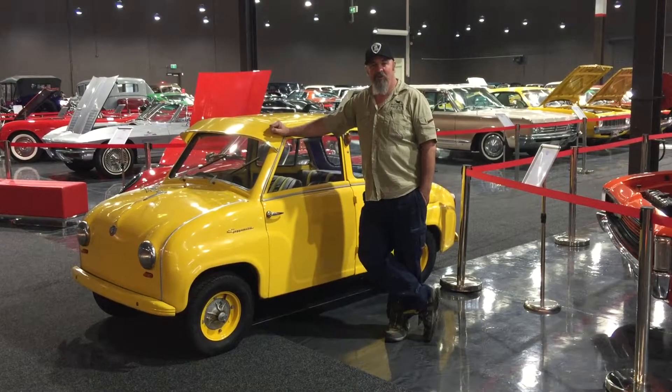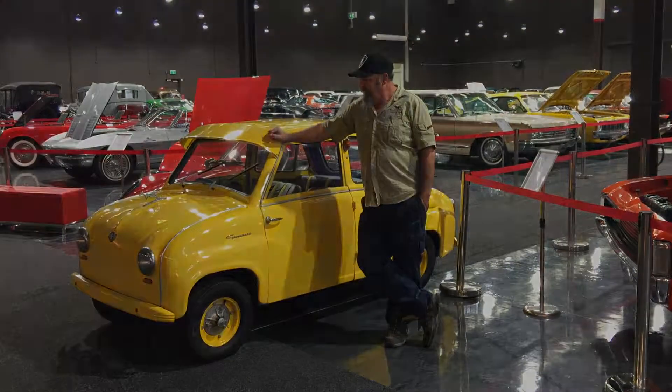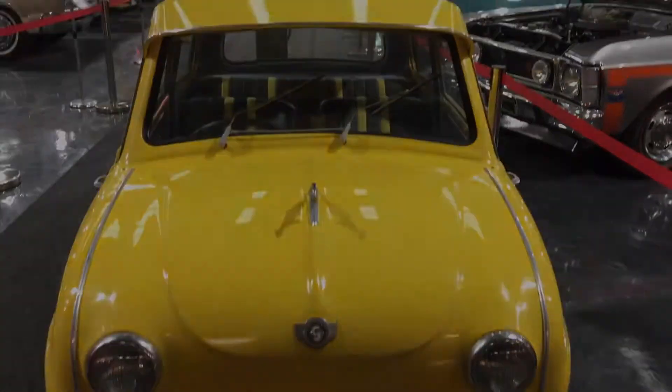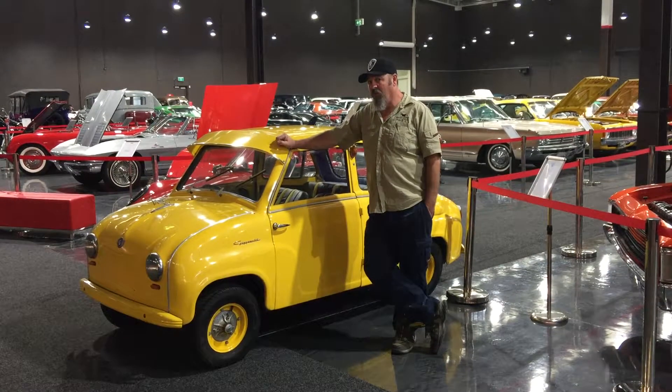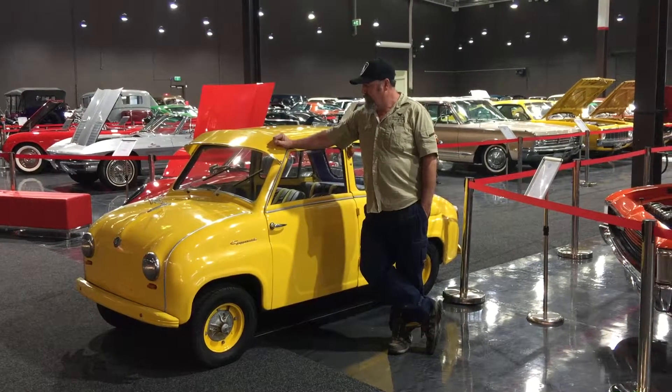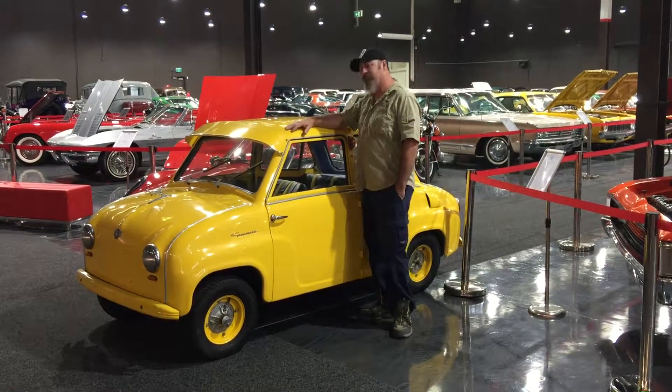This is a '57 model Gogomobile limousine. It's a German-built one, and these things weigh around about 415 kilos curb weight, so they're pretty light. They've got a 250cc motor in them, so they don't have a great deal of power. They're only just over 3 metres long — they're truly a microcar.